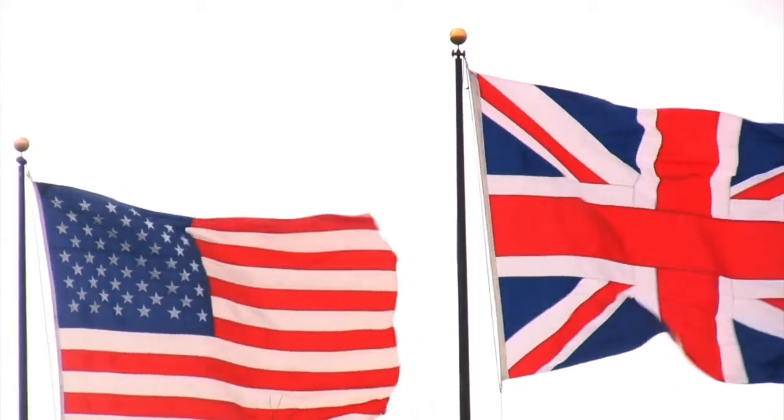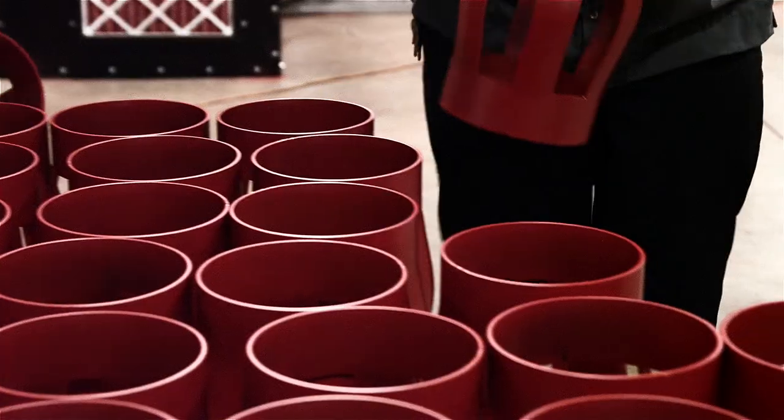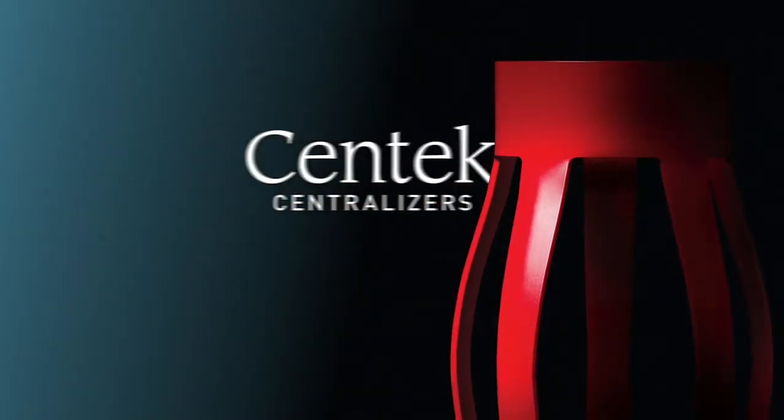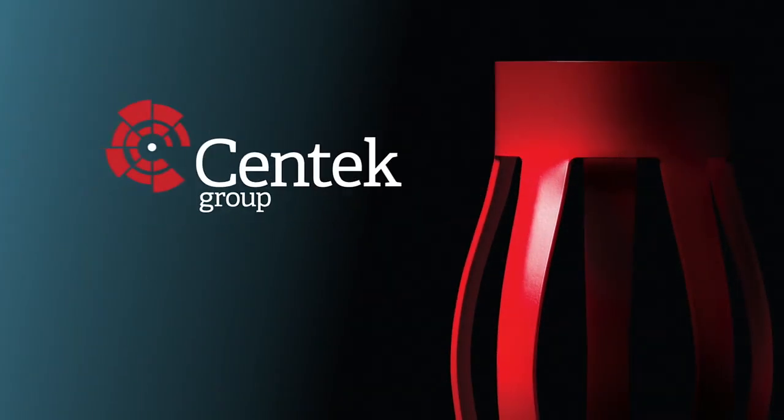Made here, trusted everywhere. Others still try to imitate it, but none can replicate it. Not even close. There's only one centralizer this strong — Syntec centralizers. An international symbol of quality.